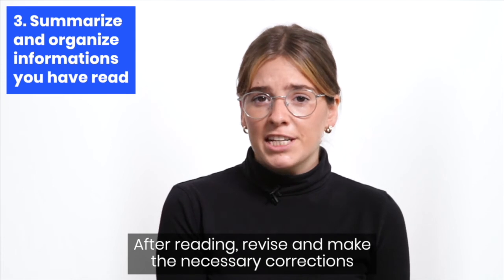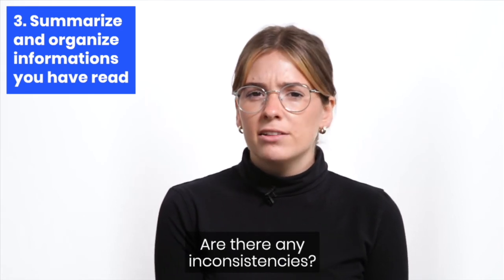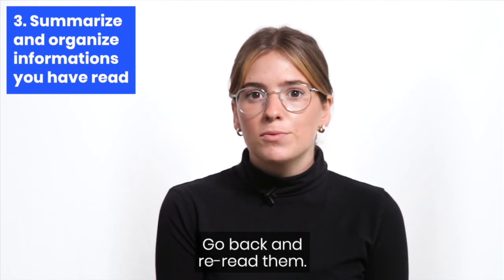After reading, revise and make the necessary corrections to your outline and the summaries you've written. Are there any inconsistencies? Are there any paragraphs you did not understand well? Go back and reread them.